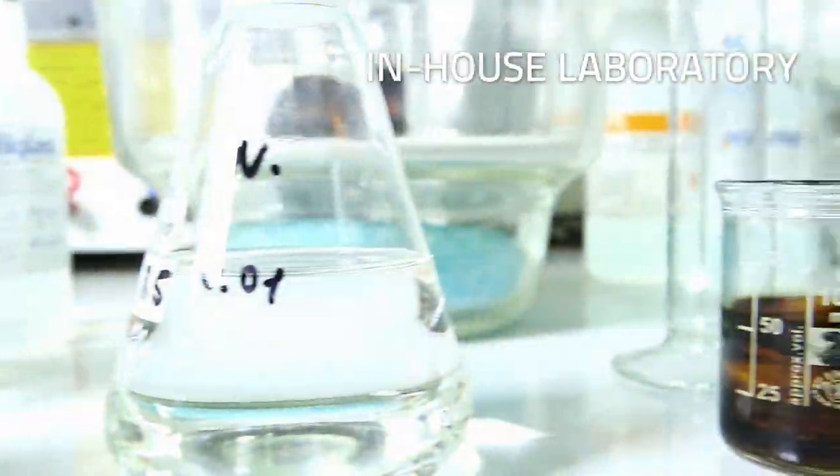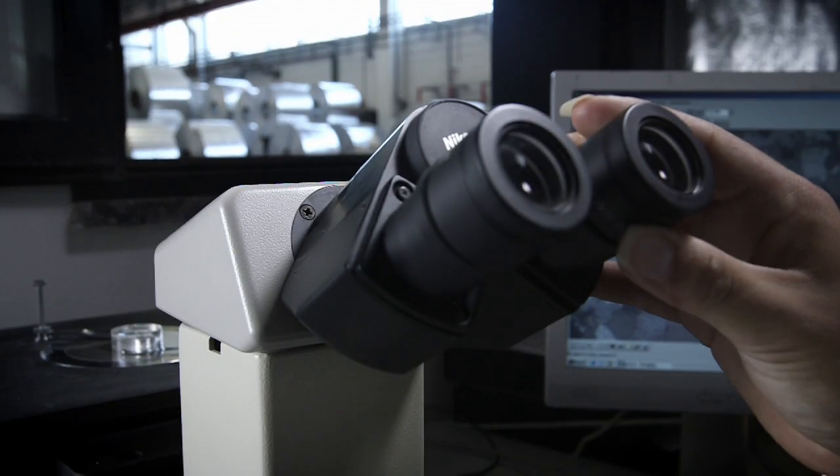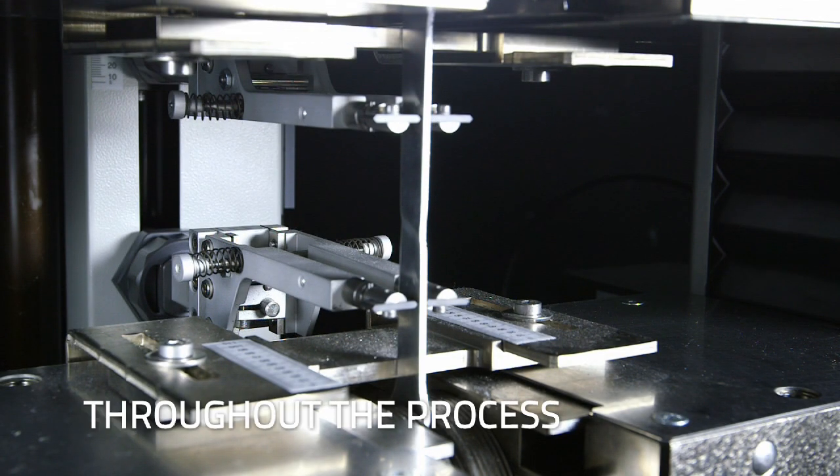Our in-house laboratory ensures quality conformity of all articles by means of mechanical and physical controls and tests throughout the process.